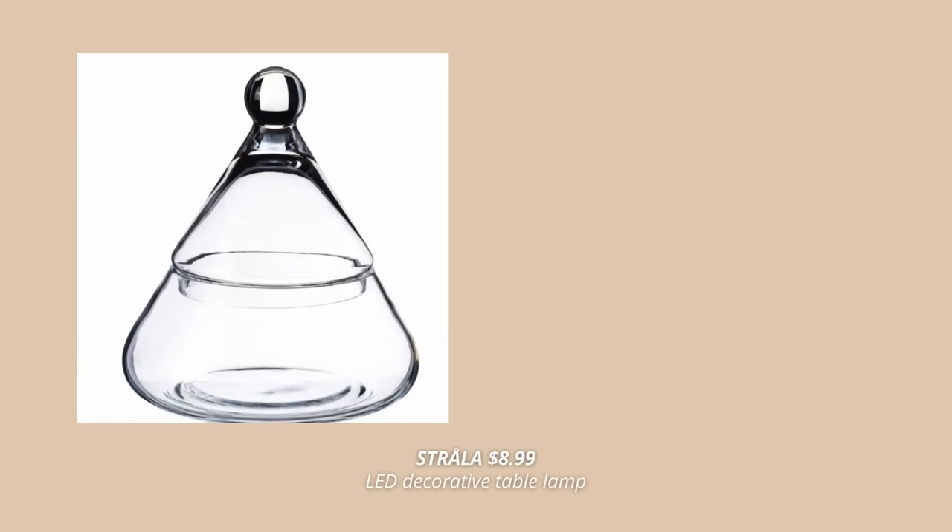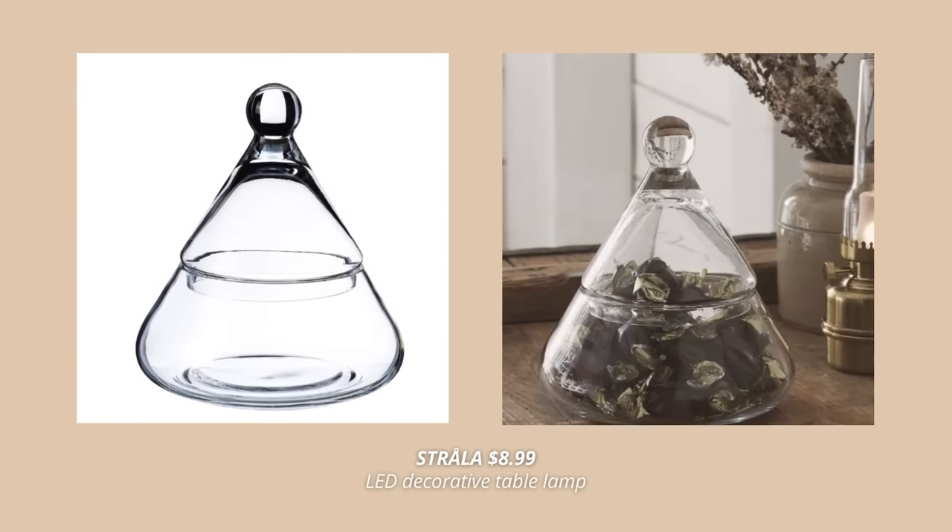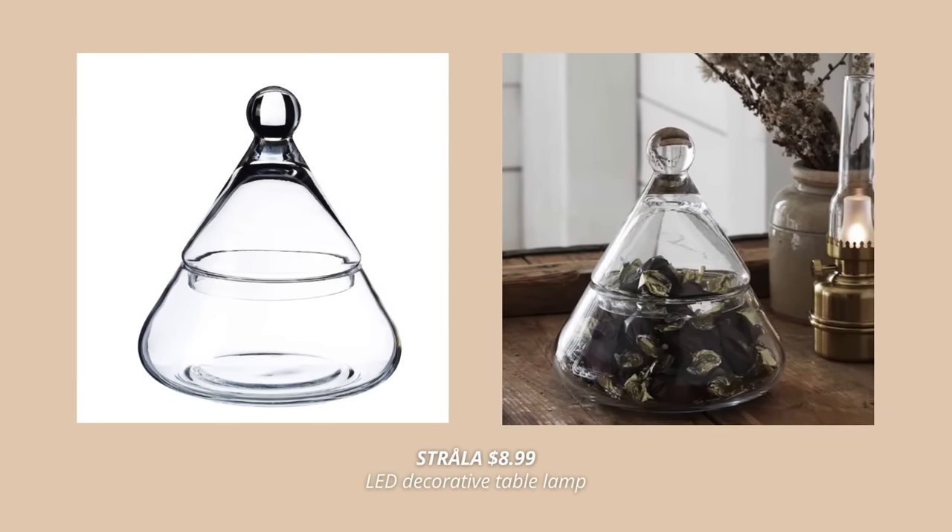A new IKEA Christmas product I'm getting for my home this holiday season is this tree-shaped glass bowl. Just fill it up with your favorite candy and it will make the perfect Christmas decor.